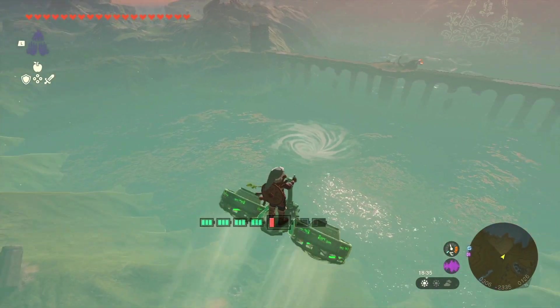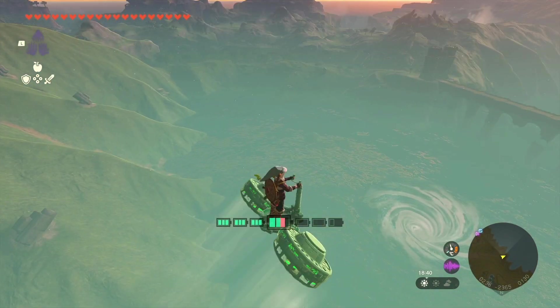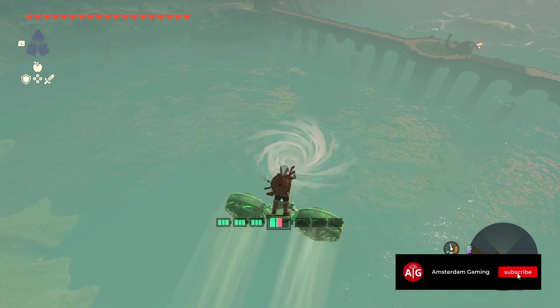Now most of the time we're not supposed to go in these whirlpools, but today let's give it a try and see where we end up.